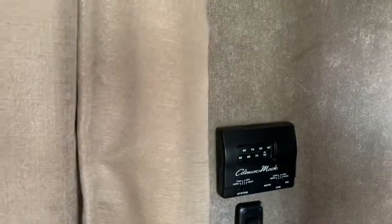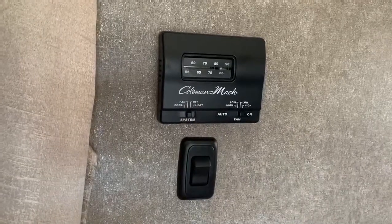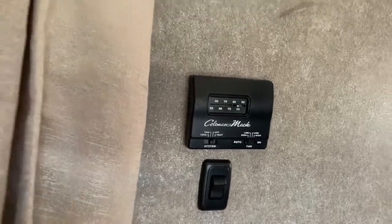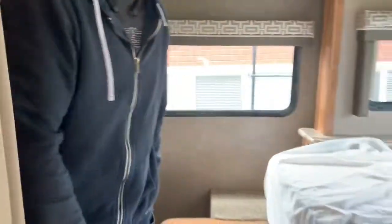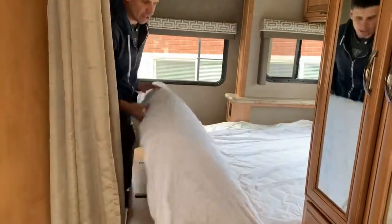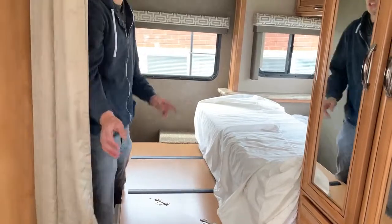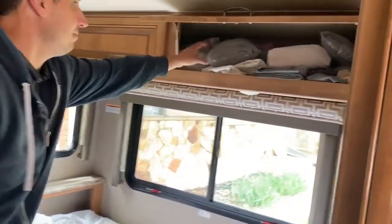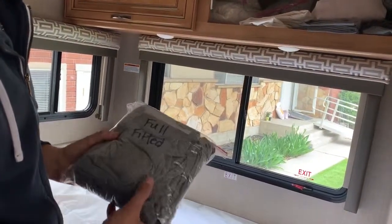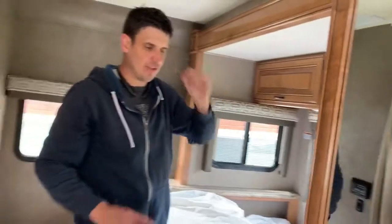Here's the bedroom. This is just a curtain — you can close it off for some privacy. Here's a thermostat just like a house: temperature, cold, fan, off, and heat. This is just for a fan; I'd probably keep that on auto so it's not on all the time and only comes on when it needs to. When you've got the slide out out, you can flip this bed down. I got a mattress protector for this; it's oversized so there's room to flip it shut. There are sheets up here and they are labeled — always use a mattress protector even if you bring your own sheets.